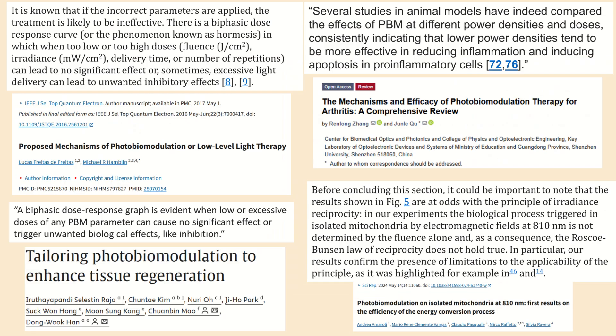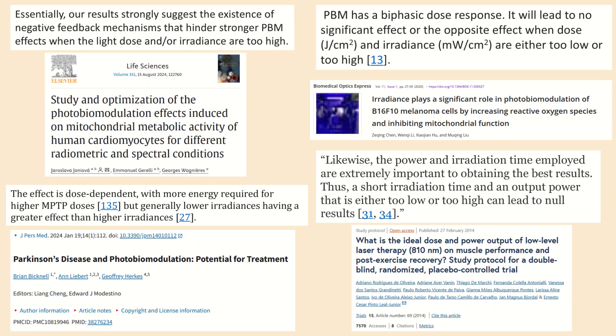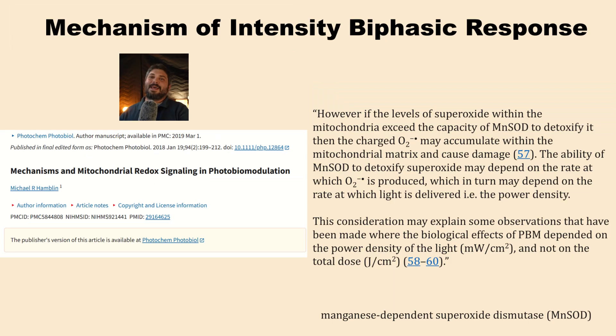Here are several more articles indicating there's a biphasic aspect not just to energy density, but to power density, intensity, and irradiance. Four additional articles also indicate a biphasic aspect to power density. So what's the mechanism behind this biphasic response to intensity? You can't just observe these empirical effects from many studies without also explaining the mechanism.